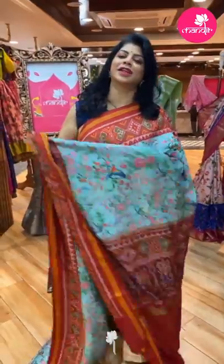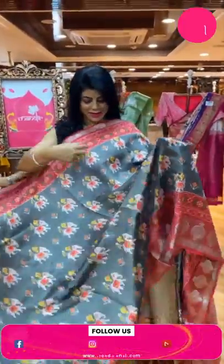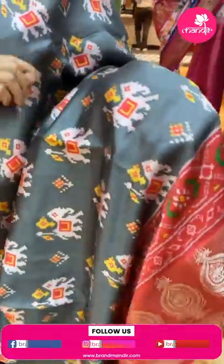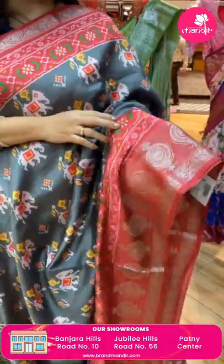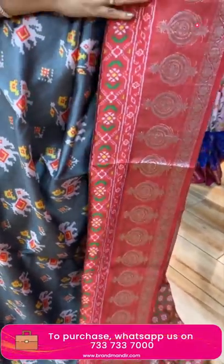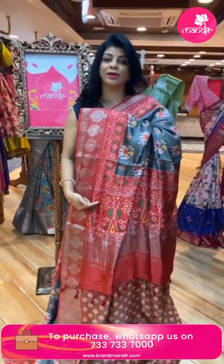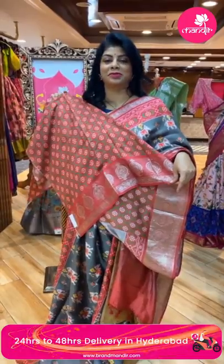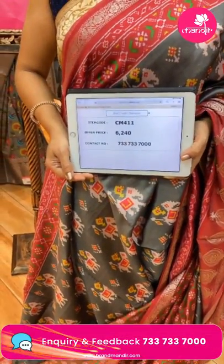Next, a beautiful gray matka silk sari — very pretty with a patola print featuring leading elephants and diamond florals. Tomato red color border with printed florals, dotted butas, and floral vine border. The contrast pallu has zari lines and oval-shaped print with plant butas. The blouse is a gorgeous contrast printed blouse with border in you-could print. Pricing: 6,240. Code: CM401.